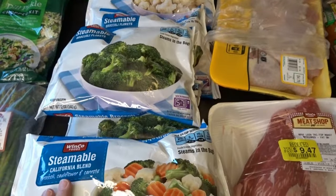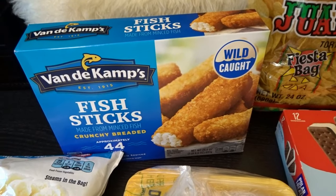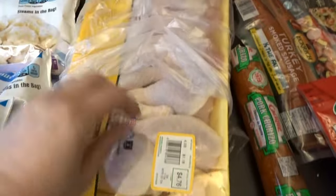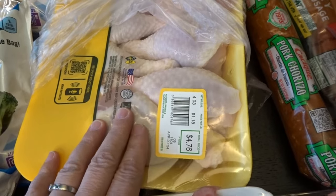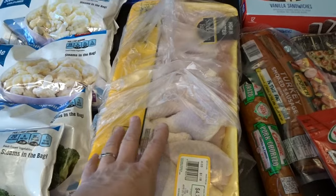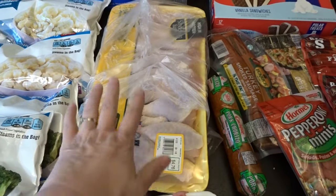I had fish sticks on the menu for the grandkids so I picked up Van de Kamp's fish sticks, the smaller ones. For meat, I can never pass up a good deal on drumsticks — so much meat for such a good price. This whole tray was under five dollars at $4.76, and I love to cook up the whole tray for dinner one night and then have lunches for a few days. WinCo always has a great price on those.